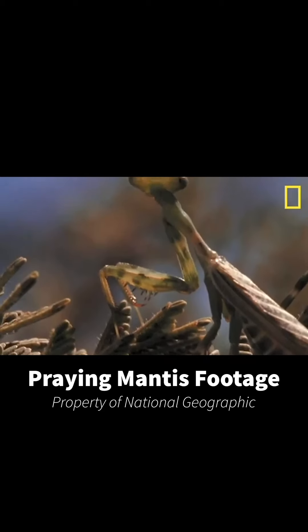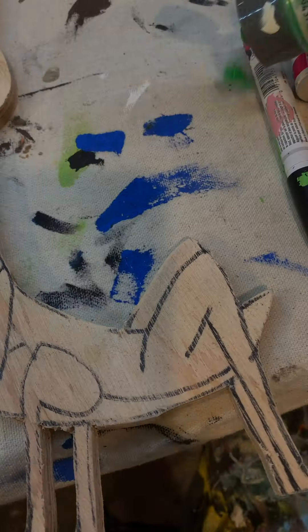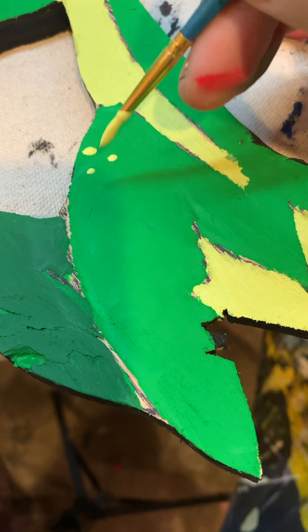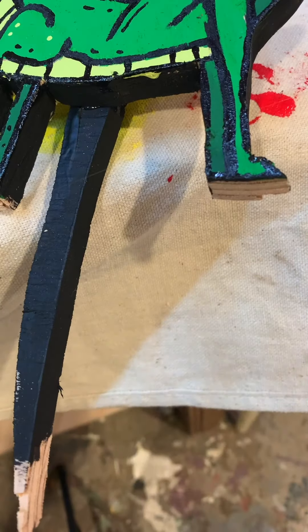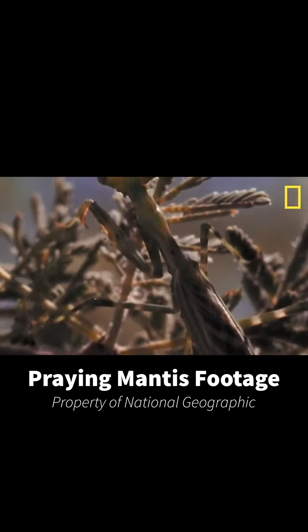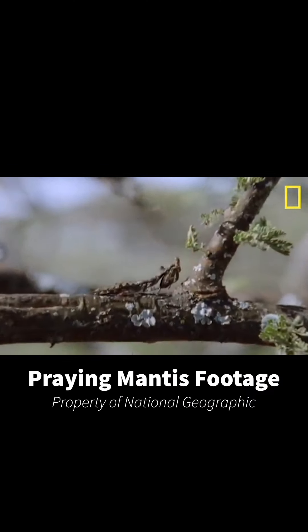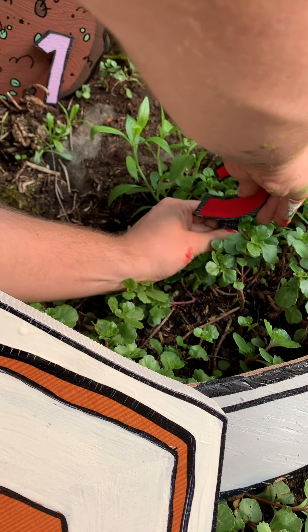The praying mantis is an insect closely related to termites and cockroaches, although much more loved. There are nearly 2,000 different species of insects that fall under the category of mantis. The praying mantis is a carnivore and ambushes its prey, eating other smaller insects and even small frogs or lizards. It can be found all over the planet, from rainforests to deserts to grasslands and meadows — you can even find one in your own backyard.